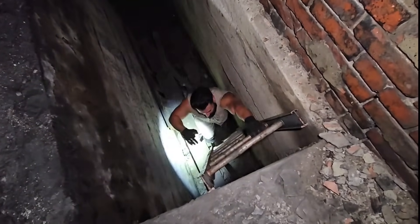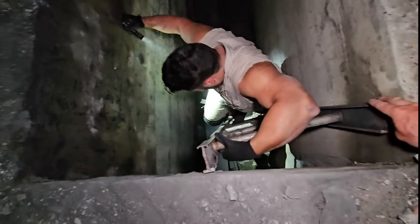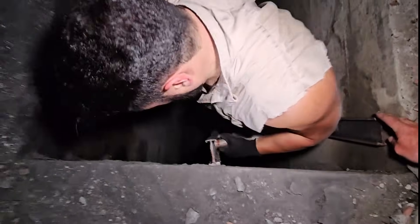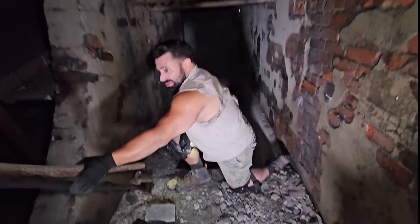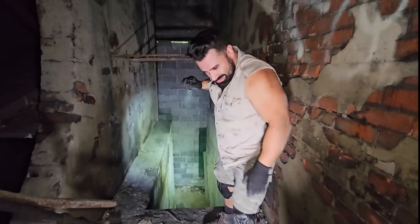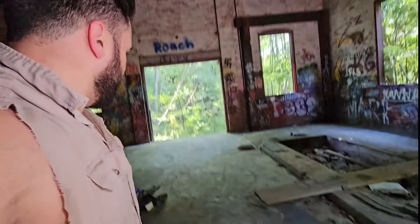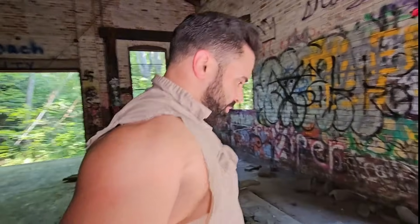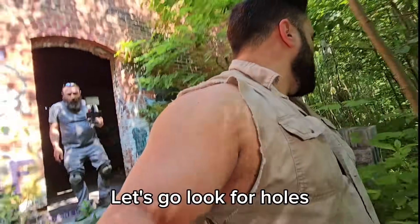That should hold — it's sketchy but it'll work. This dust, I don't like it. Let's get out. That was awesome, that was cool. We pretty much exhausted every little nook and cranny of this building. Let's go look for holes.